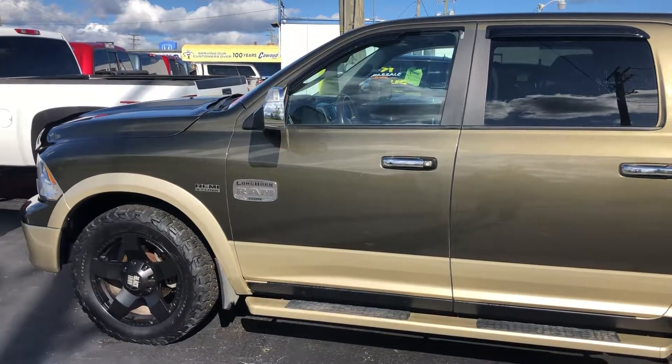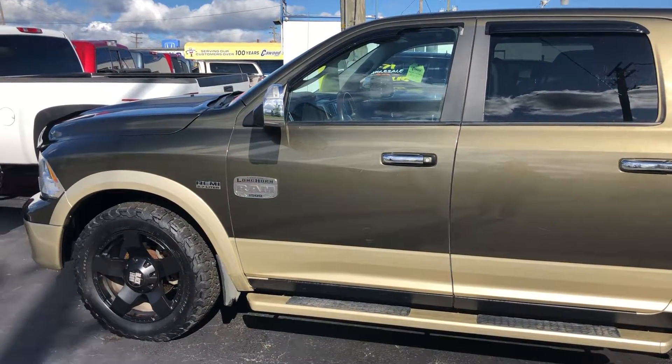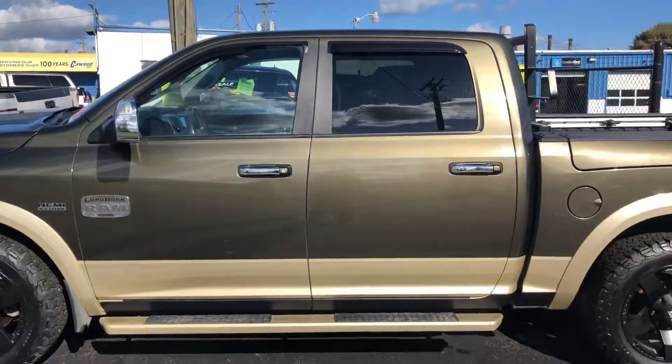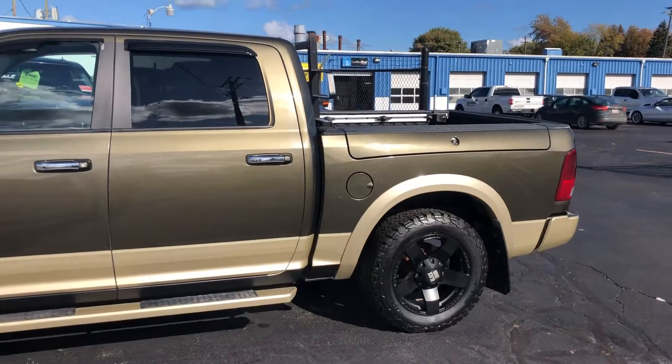Hello everyone, welcome to Cable Auto. Today I'm showing this 2012 Ram Laramie. This one's one of our wholesale vehicles, sold as is.